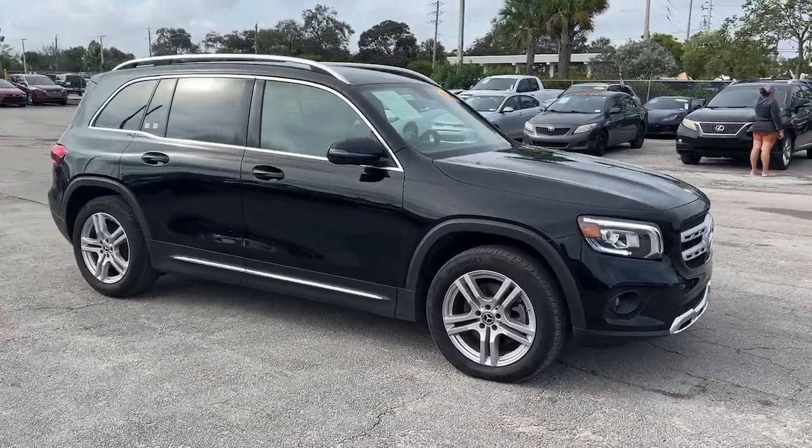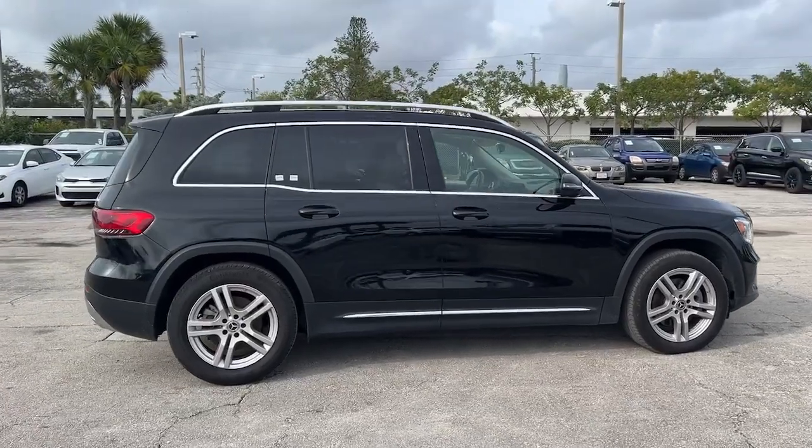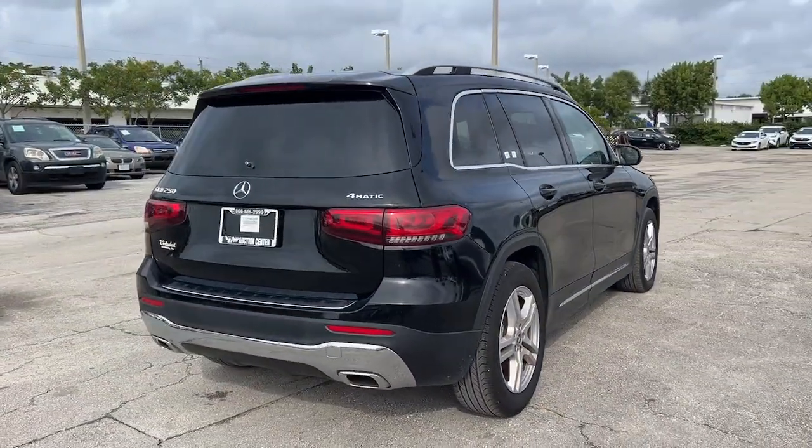You will be amazed by this 2020 Mercedes-Benz GLB. With less than 15,000 miles on the odometer, this vehicle provides excellent value.